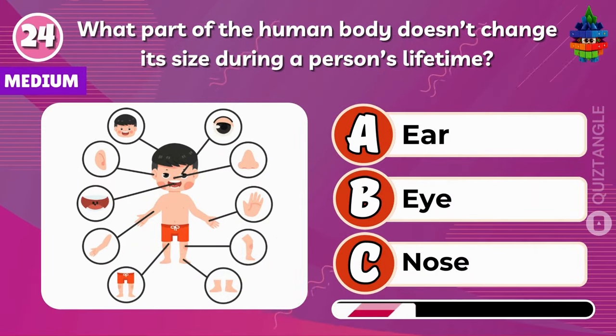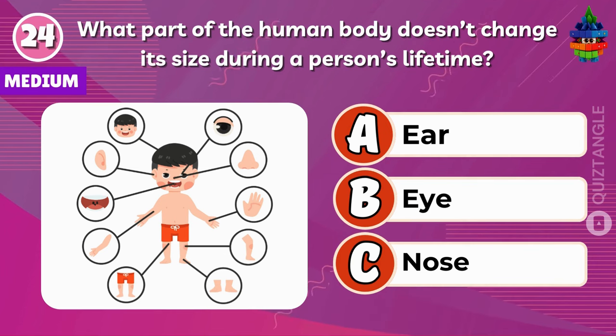What part of the human body doesn't change its size during a person's lifetime? It's an eye.